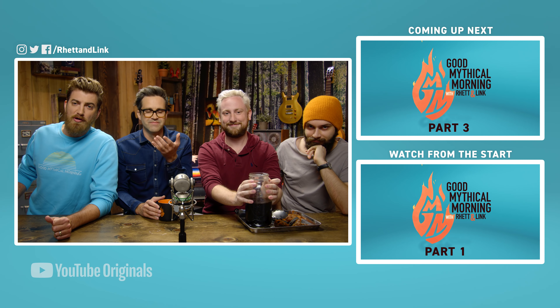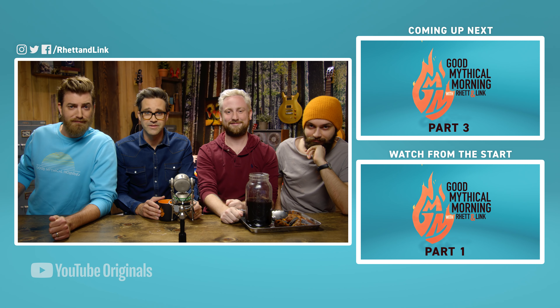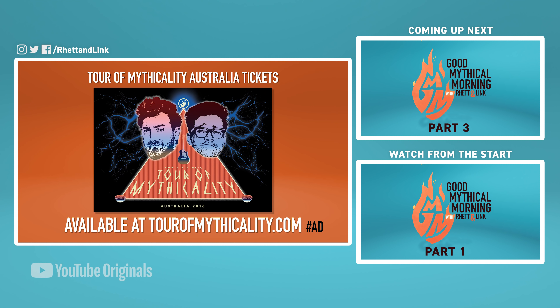Keep watching to find out what people are also buying on Amazon. Are you in Australia, or know somebody who is? Listen up, because we're taking our Tour of Mythicality to Australia. Get tickets and details in the VIP package at TourOfMythicality.com.